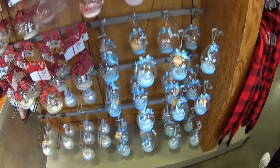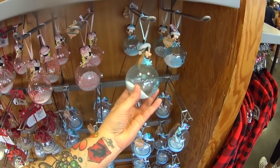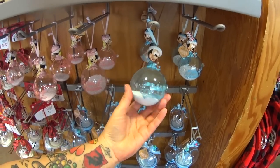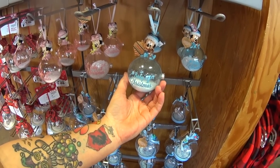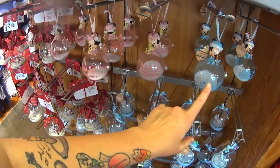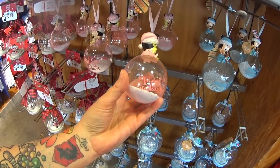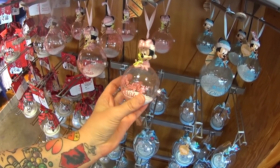Last time we were here we saw Baby's First Christmas Mickey and it's $7.99 — blown glass — and at the other outlet on Vineland we saw Minnie, the pink Baby's First Christmas, but this is the first time I've ever seen it here. So pretty, only $7.99.